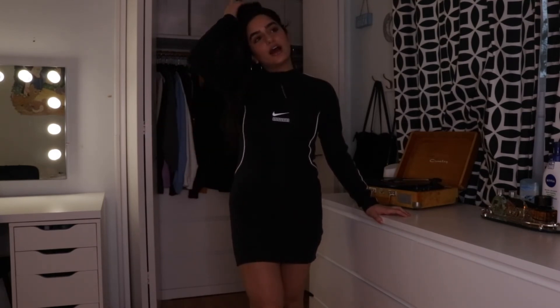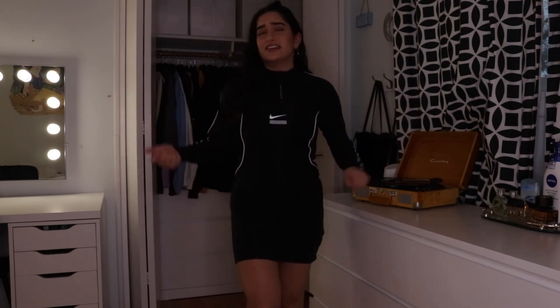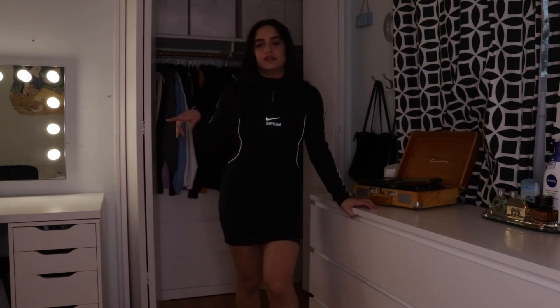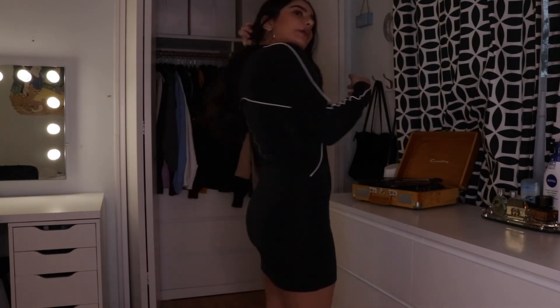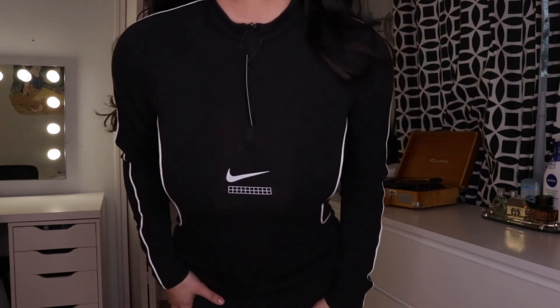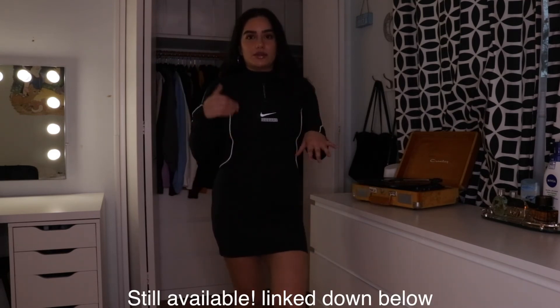The last item I have to show you is something I got a while ago but never showed — I got it to wear to a concert that's obviously not happening. I was supposed to see Stormzy in June, but I'm sure it's not happening. It's a Nike dress, so cute. I got it in an extra small — I recommend going smaller because I originally got a small and it was too big. The back has a really cool detail, and the front has the Nike sign with seams going down the sides and sleeves. I think it's really cute — it's from the DNA collection.